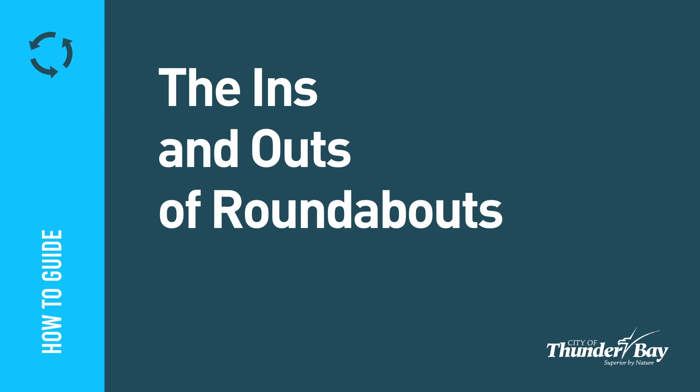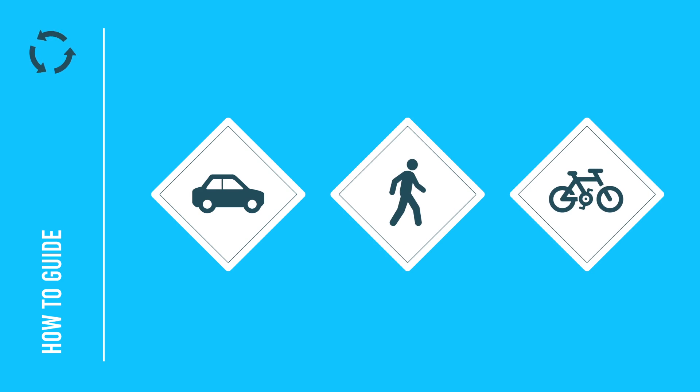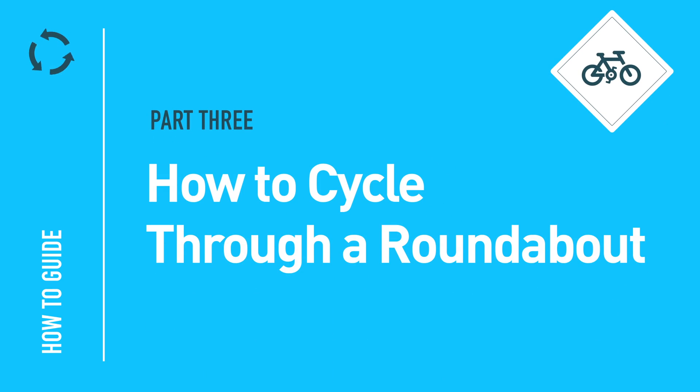Welcome to the ins and outs of roundabouts series, brought to you by the City of Thunder Bay. This informative video collection serves as a guide on how to safely drive, walk and cycle through our city's newly developed roundabouts. Let's continue with part three: how to cycle through a roundabout.